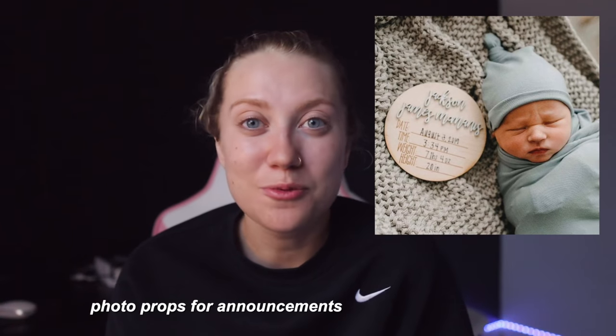Another good thing to bring is any photo props you want for newborn pictures. I see some people buy wooden signs or letter boards off of Etsy — you can put it in the crib with your baby and take pictures for your announcement, which is really cool. I always think these are the sweetest things, and I did not do that with my son — I know for sure when I have another child I will bring one of these.